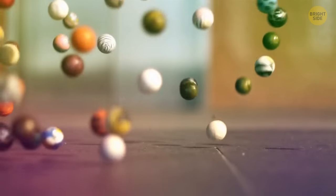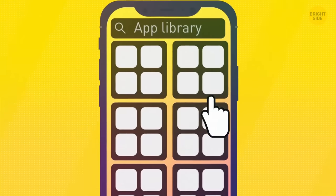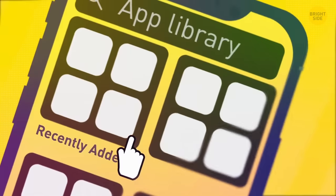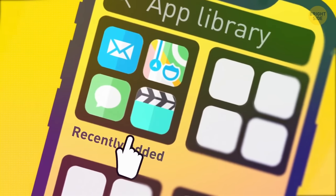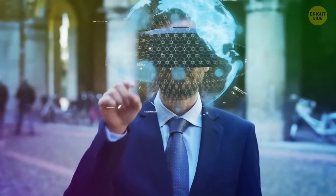With iOS 14, you don't need to waste time creating multiple folders for your apps — there's an App Library for that. It automatically categorizes all the apps you use, and the Recently Added section has the apps you recently downloaded, plus recently launched app clips.